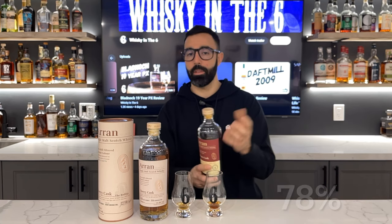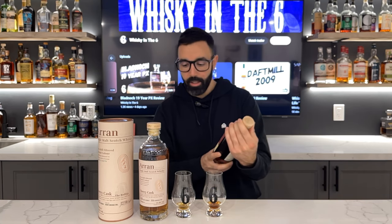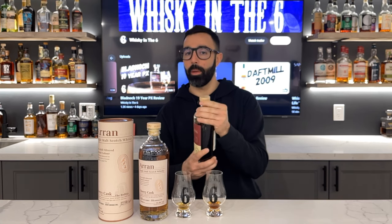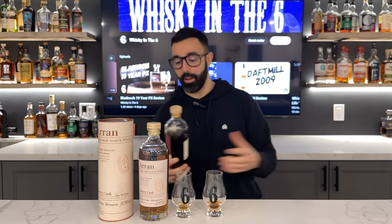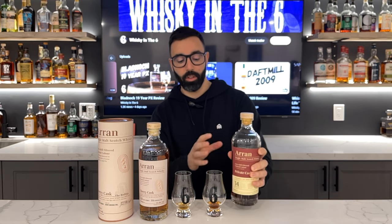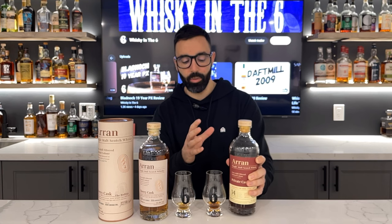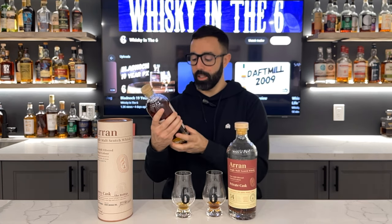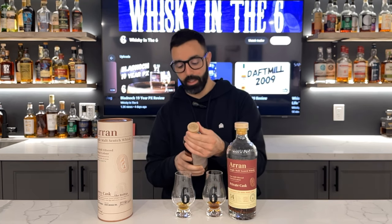I've given it a long time to see if it got better, and unfortunately it hasn't. It's not an indication as to what to expect from Aaron. So if you're hearing this review and you've had Aaron or you haven't had Aaron, don't let this deter you because it's a single cask Pinot Noir, which is something that they don't do very often at all. This Sherry Bodega is a consistent bottling and it's fantastic.